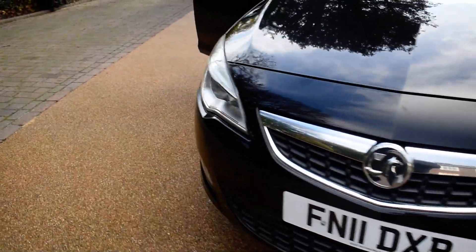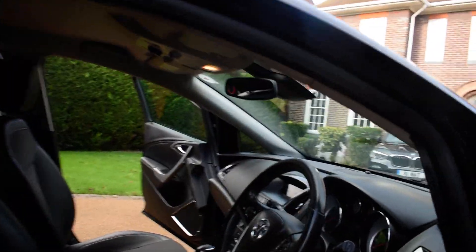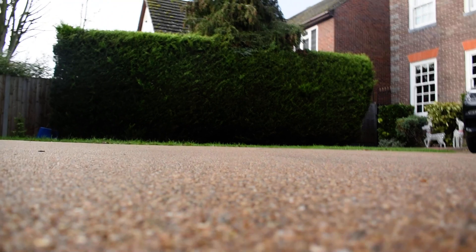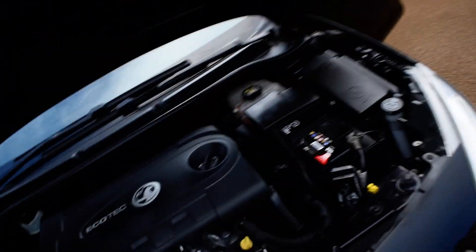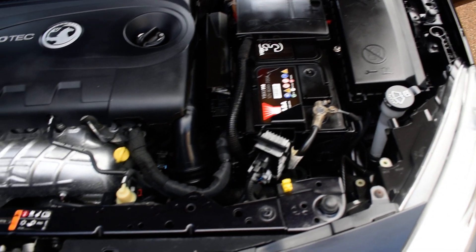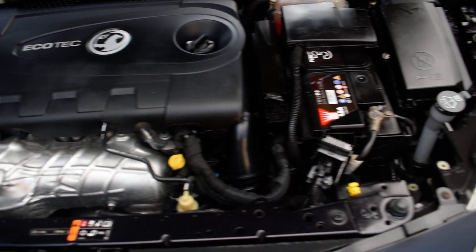We're going to walk around and open the bonnet for you. I'll just put the camera down while I lift the bonnet up. Here you can see it's all nice and clean in the engine compartment. We don't pressure wash our engines — we just wipe them over as we don't like getting them wet, so we just get to the areas we can reach. But it's all nice and clean in here as you can see.